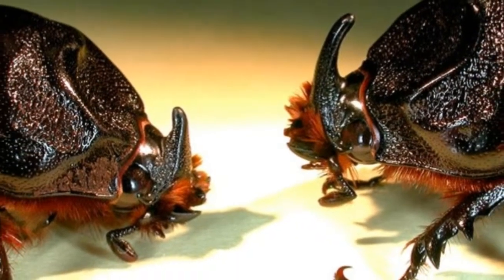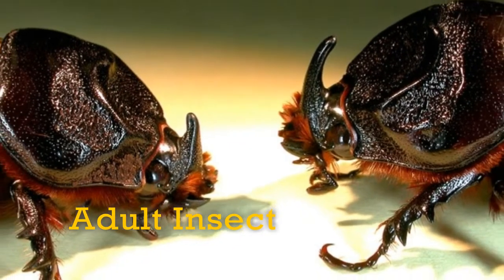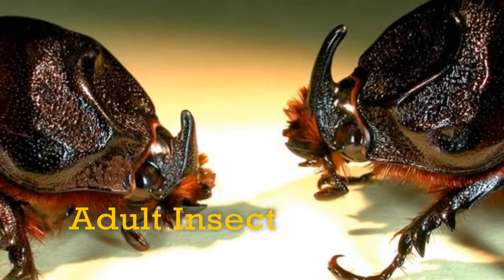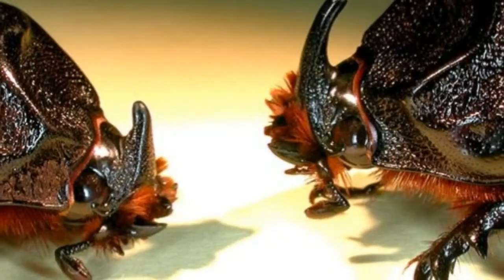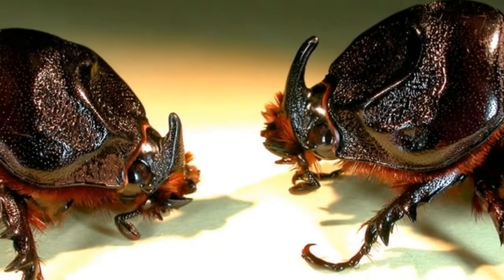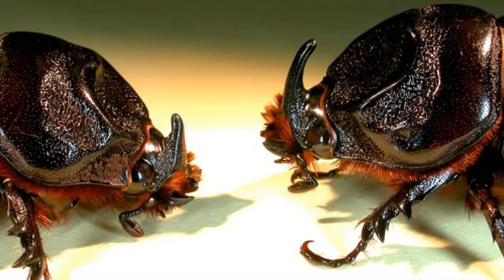The pupa forms in small earthen cell-like structures that the insect builds for itself. The adult beetle is stout, brownish-black or black, and has a long horn projecting dorsally from the head in the male, while the horn is short in the female. This is one characteristic observation among many others.